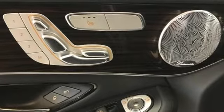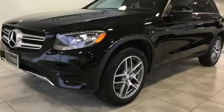High style, high performance Mercedes-Benz. Hurry in today and see it for yourself.